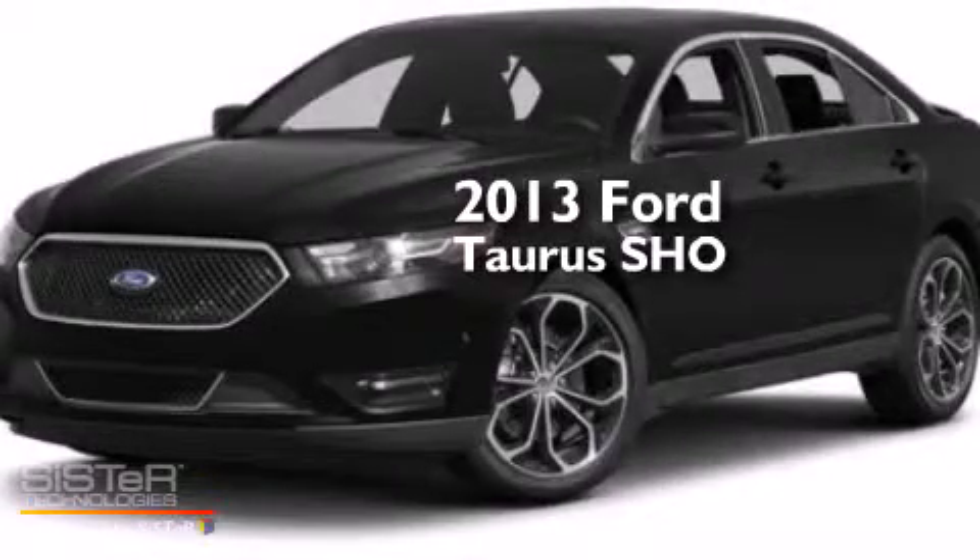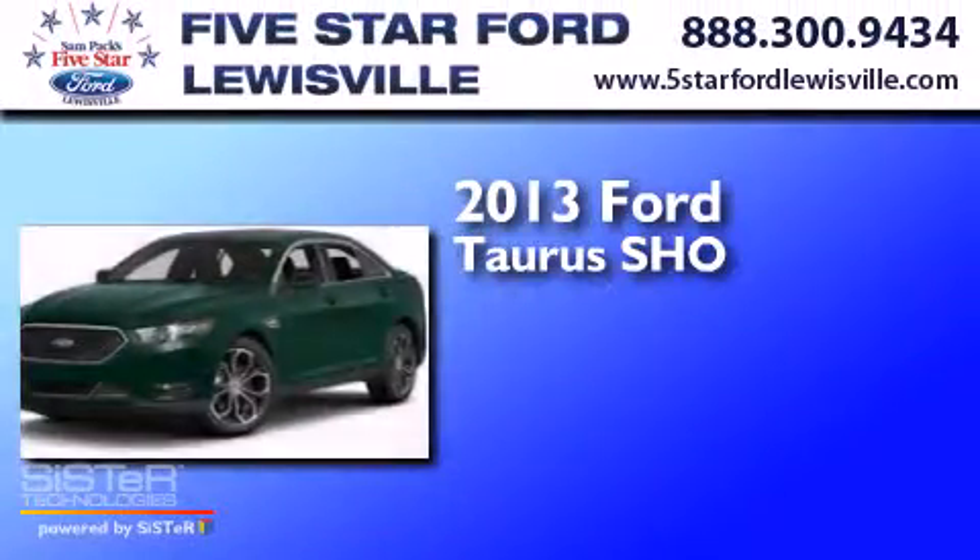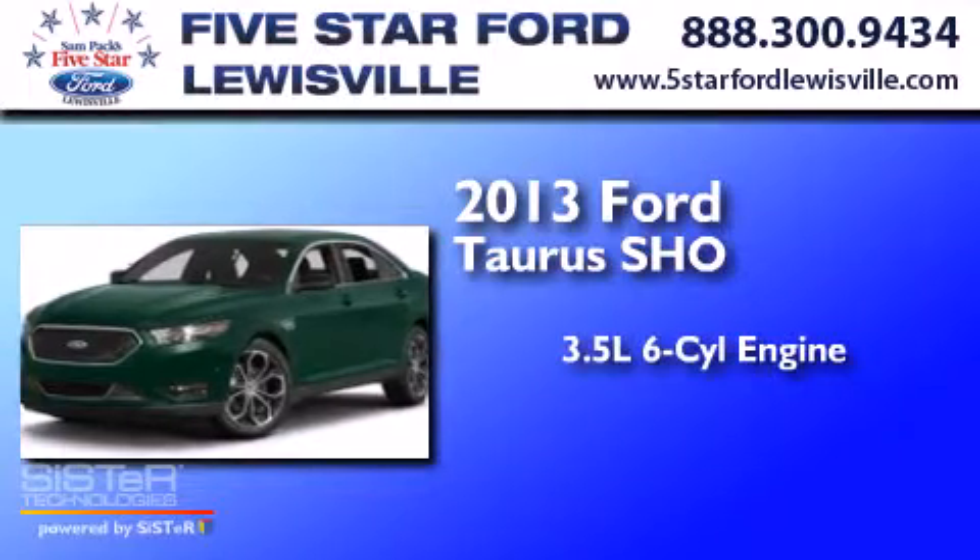This is a 2013 Ford Taurus SHO. It has a 3.5-liter, six-cylinder engine, a six-speed automatic transmission, and all-wheel drive.